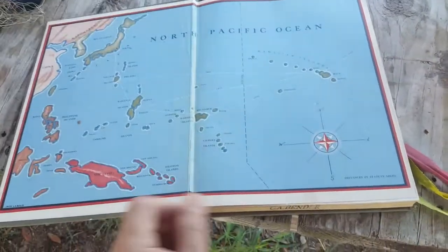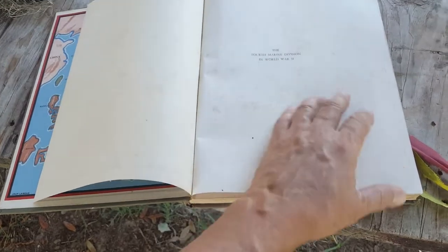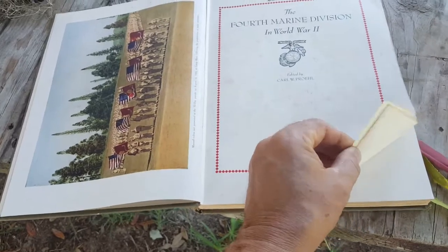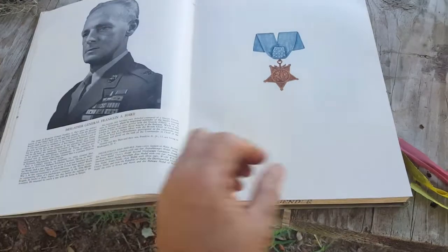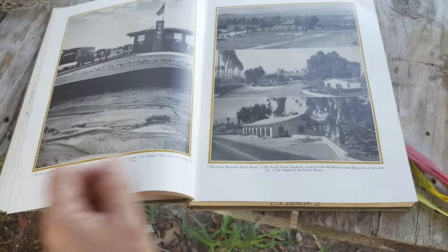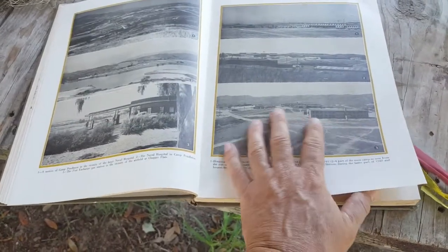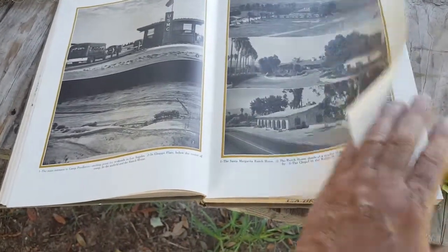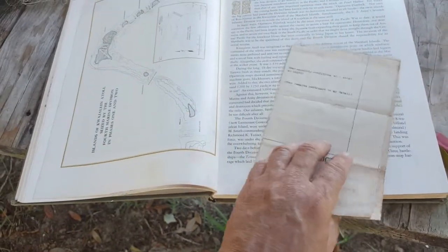This came out in 1946 and you could call it kind of a yearbook — it's the 4th Marine Division in World War II. It has a yearbook look and feel to it, although the subject is a little more serious than high school. It starts out with the 4th Marine Division being formed at Camp Pendleton and goes on from there.